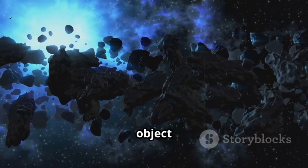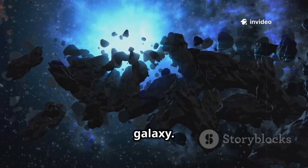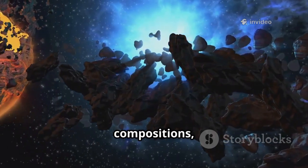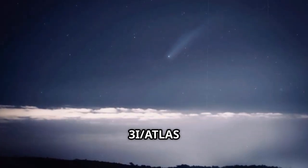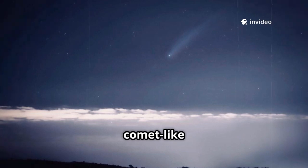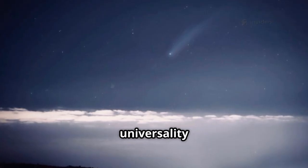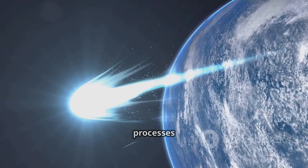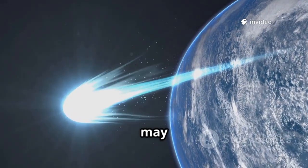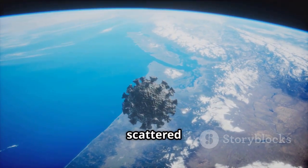Each interstellar object is a direct probe of another planetary system, offering clues about planet formation across the galaxy. By studying their trajectories, compositions, and behaviors, scientists can piece together the history of distant worlds. The confirmation that 3i/Atlas is a comet suggests comet-like bodies are common outcomes of star and planet formation, hinting at the universality of the processes that shaped our own solar system. Such discoveries also hint that processes delivering water and organics to Earth may be happening elsewhere — a tantalizing prospect in the search for life. If comets like 3i/Atlas are common, the ingredients for life could be scattered throughout the cosmos.